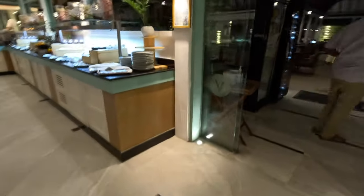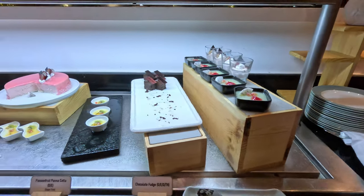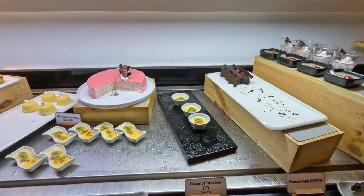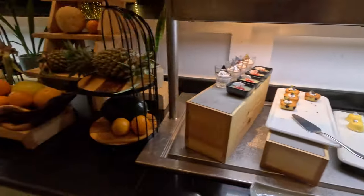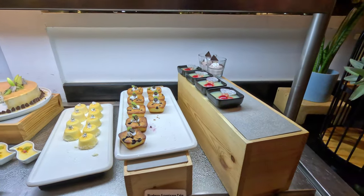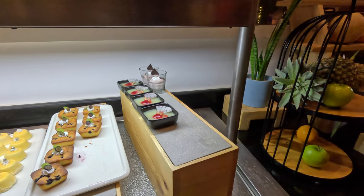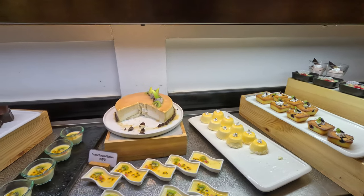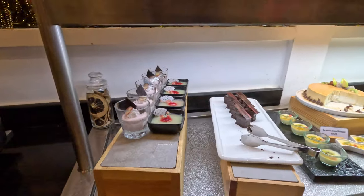And soup — pumpkin soup and tomato soup. And then dessert. Chocolate fudge. Chocolate strawberry. Blueberry French pancake, raspberry mousse cream, orange smooth, petit coconut caramel, and green apple custard.